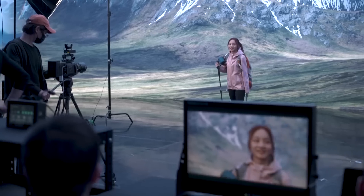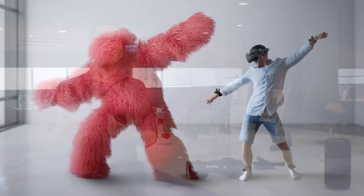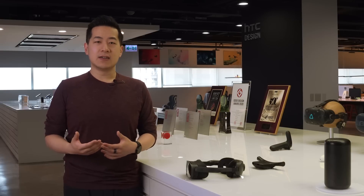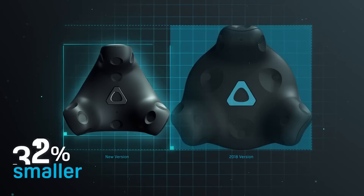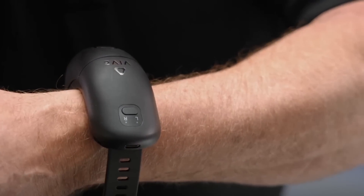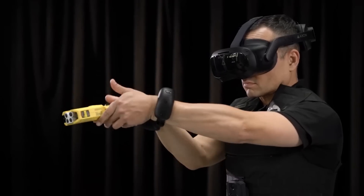Since its launch in 2017, Vive Tracker has unlocked new ways to interact with XR content. We're always challenging ourselves to go beyond what's been achieved previously. Vive trackers have become smaller and lighter, helping PC VR users, and then we built the Vive Wrist Tracker for Vive Focus 3 and Vive XR Elite.